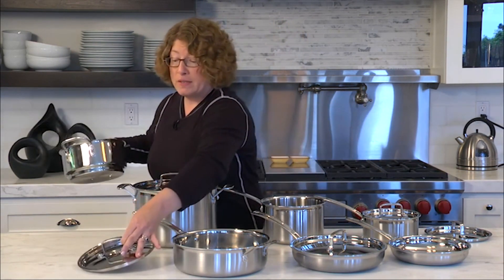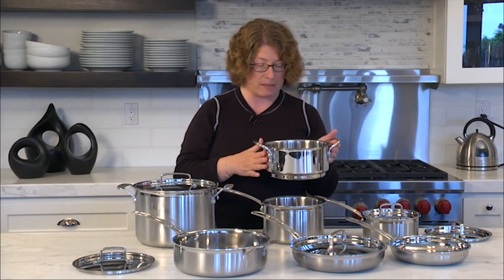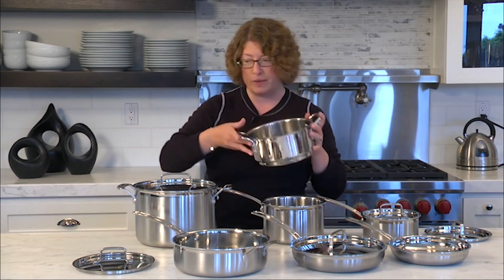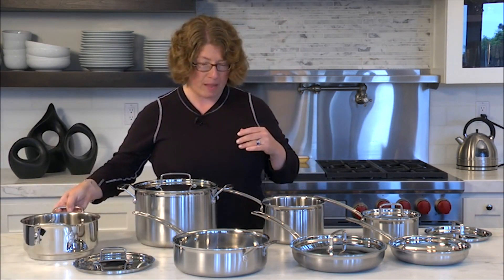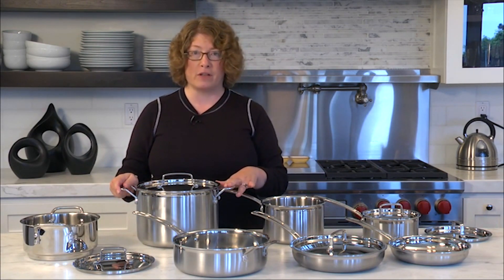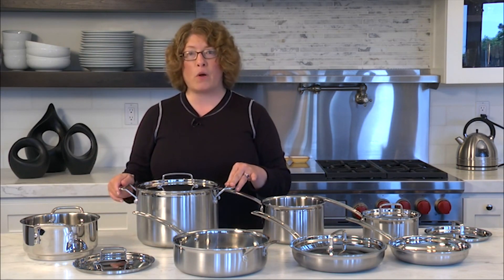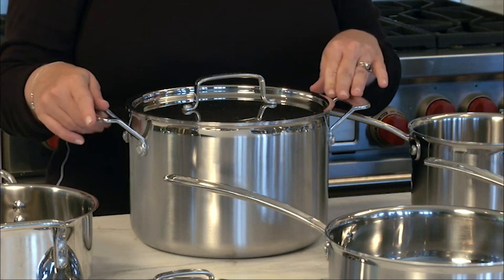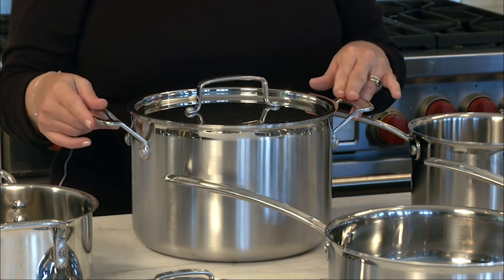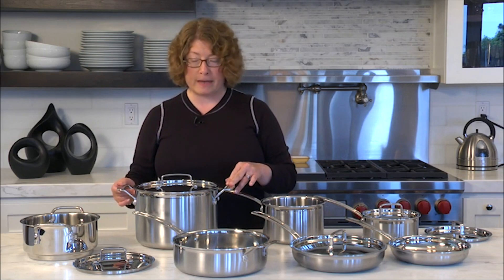The steamer insert can also be used to drain ingredients — it's great if you're making a small batch of pasta. A stock pot is also great to have. You can use it for lots of things such as soups, chilies, or spaghetti sauce. It's a perfect size — large enough where you can make some for dinner tonight and have some to save for later in the week.